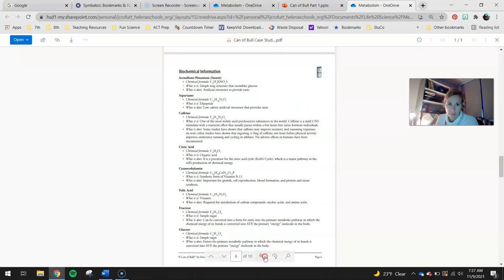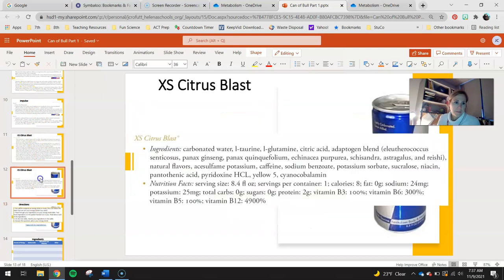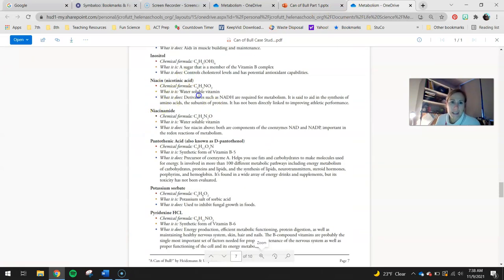I'm going to zoom in and do one example for you. Let's use niacin. I know niacin should be on this list, so I'm going to go find it. Here's niacin — it's a water-soluble vitamin. What it does: derivatives such as NADH are required for metabolism. You may not know what NADH derivatives are, but we need something from niacin for metabolism, and we know that metabolism is the body's use of energy for growth and repair. It's also said to aid in the synthesis of amino acids — the little subunits of protein. Proteins digest down into amino acids. It has not been directly linked to improving athletic performance, so keep that in mind.